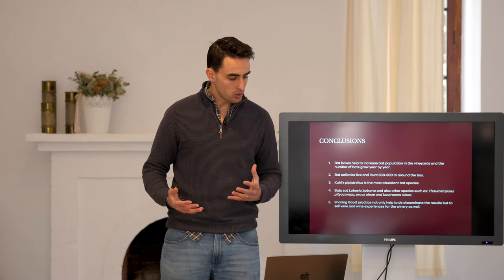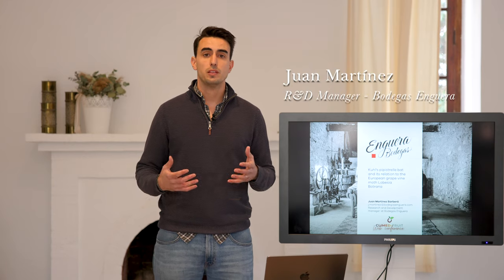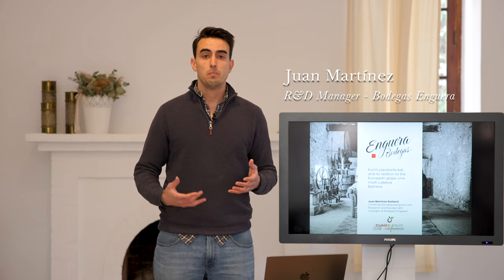As a conclusion of this work: bat boxes help to increase bat population in the vineyard and the number of bats grows year by year. Bat colonies live and hunt between 500 and 800 meters around the box. Kuhl's Pipistrelle is the most abundant bat species in our conditions. Bats eat Lobesia botrana, but also other species such as Thaumetopoea pityocampa, Prays oleae, and Bactrocera oleae. Sharing good practice not only helps to disseminate these results, but also helps sell wine and wine experiences for the winery. Thank you very much for your attention, and I hope you find this project useful for making better organic farming.